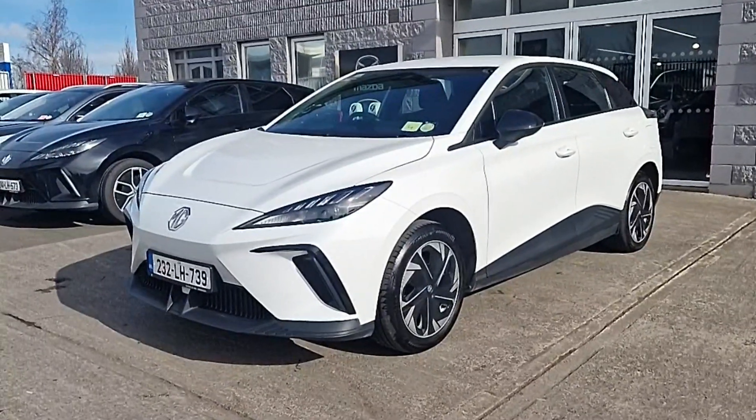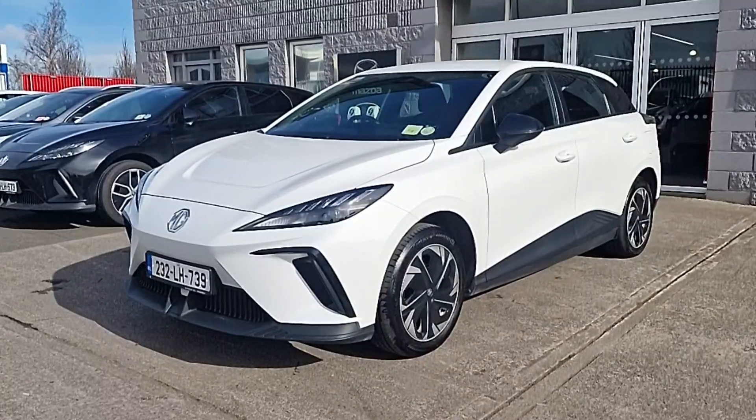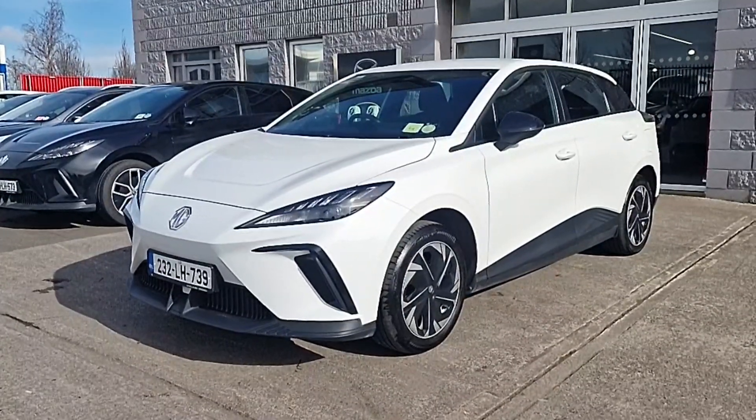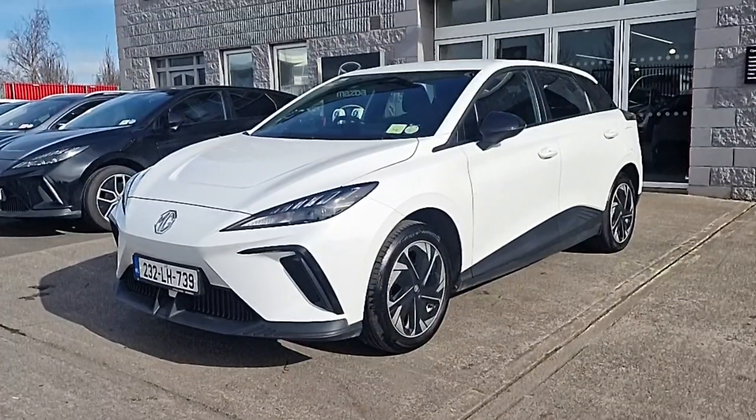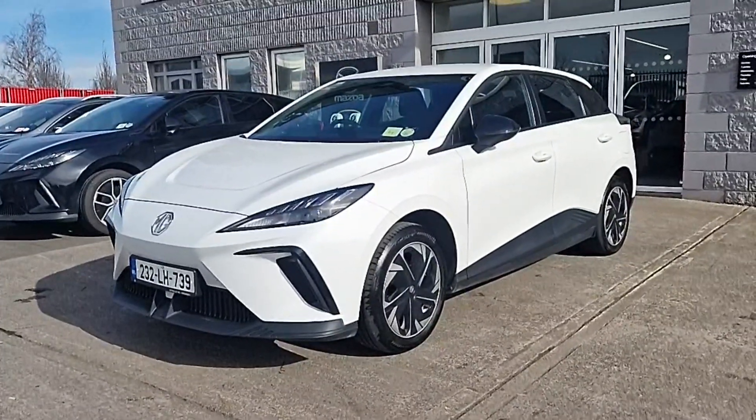Hi guys and welcome to Brian Reynolds Car Sales. Today I want to show you one of our own cars, one of our fleet cars here. It is the MG4 Excite with a long range 64 kWh battery. It's now available for sale with a nice discount.